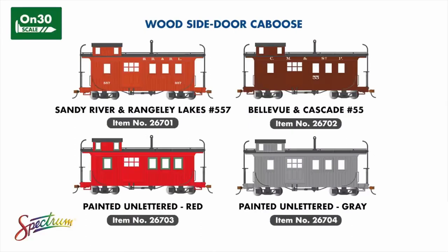Rounding out our ON30 additions is a reintroduction of our wood side-door caboose, painted and lettered for the Sandy River and Rangeley Lakes Railroad, Bellevue and Cascade with Milwaukee Road lettering, and painted and unlettered in both red with green window trim and in gray.